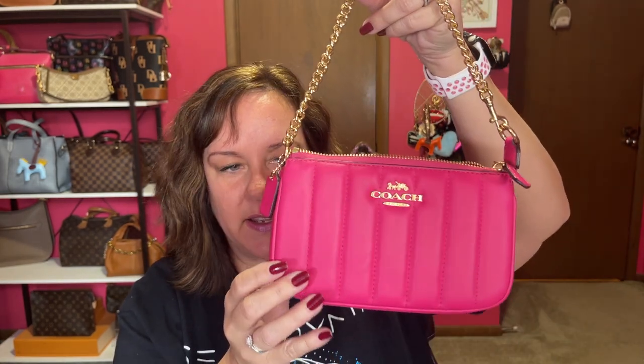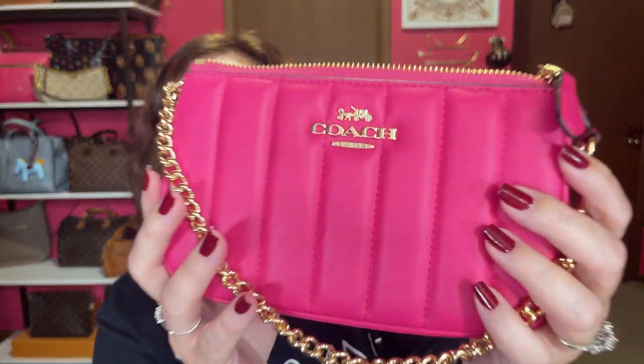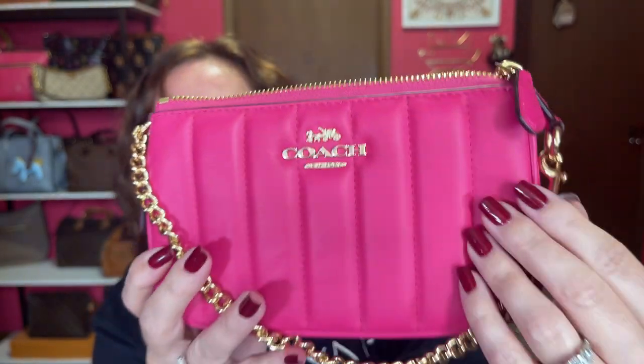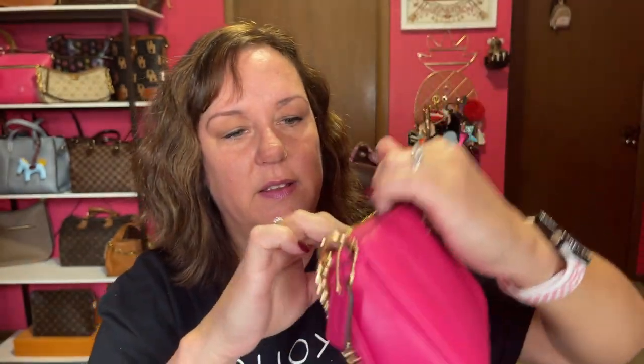Bonus bag — classy. This one right here. It's not a big bag; it's the Nolita 19 in bold pink. There's just something about it that screams classy with the giant Coach logo right here. The gold chain is really pretty, shiny gold, and it's so soft. It's a perfect little date night bag. The inside has a cute little tiny Coach tag, and it is just pink inside — really pretty. Hot pink is my favorite anyway. With the gold hardware, I don't know why I think gold is classy, but here I am. Gold is classy. So there's my bonus — the Napa Leather Coach Nolita 19.